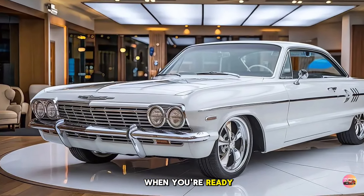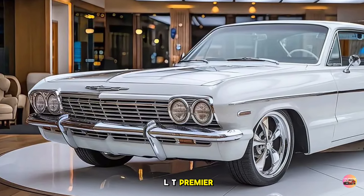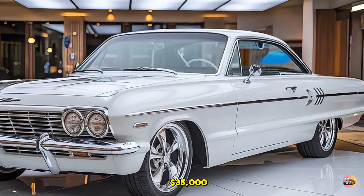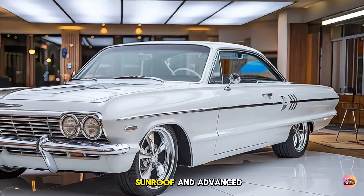The 2025 Chevy Impala comes in three trim levels: LT, Premier, and the top-of-the-line SS. The LT is perfect for those looking for a balance of luxury and value, starting at around $35,000. The Premier adds more tech and luxury features — like a panoramic sunroof and advanced driver aids — for around $42,000.